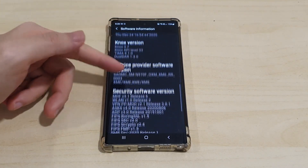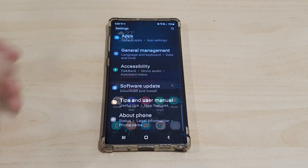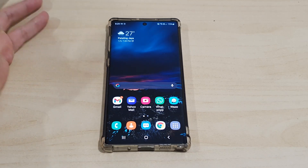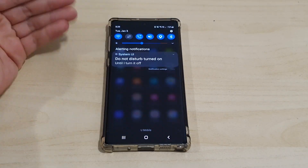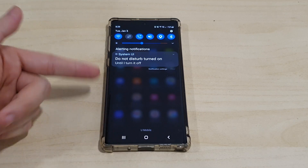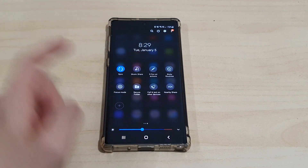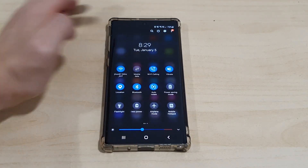We can see the updated build number, and scrolling down, we're on the December security patch, which is nice. Looking at some of the major aesthetic changes to the UI — nothing too major, just a couple of tweaks and enhancements. The notification panel now has a blurred effect at the back, which looks very nice.